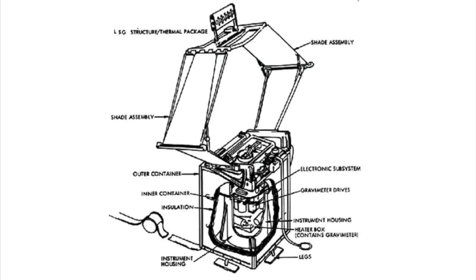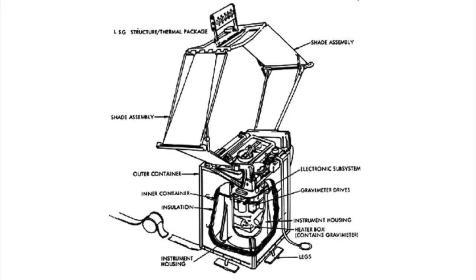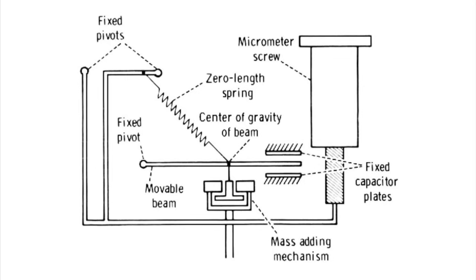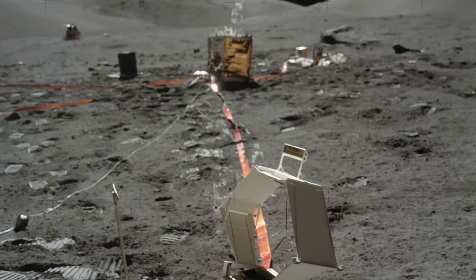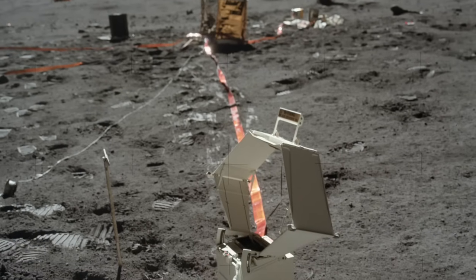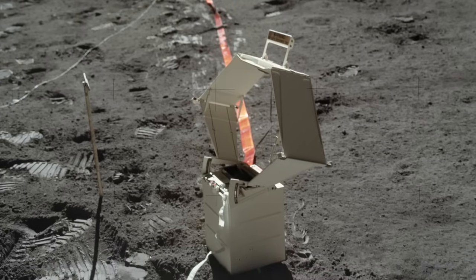The last and most ambitious experiment deployed by Apollo 17 was the Lunar Surface Gravimeter, or LSG, designed to detect minute variations in the Moon's gravitational field and potentially detect the gravitational waves predicted by Einstein's theory of general relativity. The mechanism consisted of a sensitive balance beam kept horizontal by a pair of opposing springs and a special mass addition calibration system. However, a manufacturing error resulting from an incorrect value for lunar gravitational acceleration made it impossible to level the beam, and the experiment could not be made to work as intended.